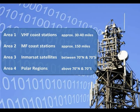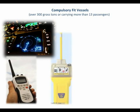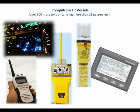Area 4 covers the polar regions and, for our purposes at least, is irrelevant. In addition to VHF, compulsory fit vessels are required to carry a number of other pieces of equipment. These include radar and waterproof handheld radios, EPIRBs — that's Emergency Position Indicating Radio Beacons — and Search and Rescue Transponders, and NAVTECs. Some of these may be unfamiliar to small boat users, so let's take a look at them here.